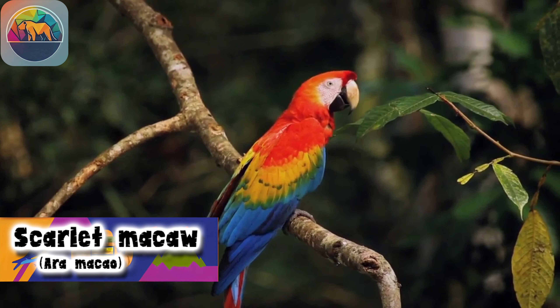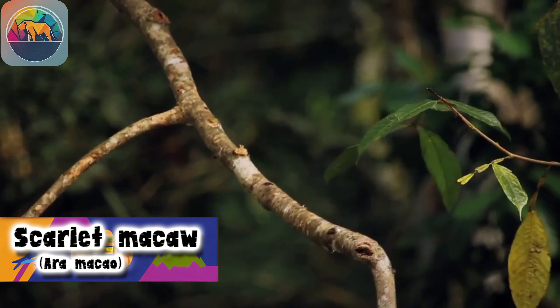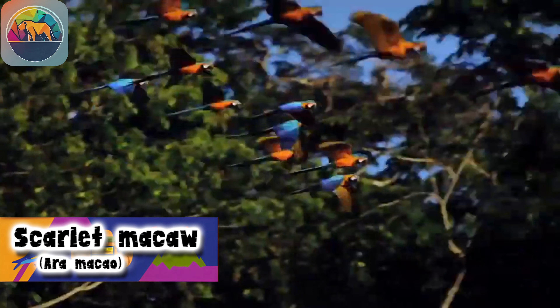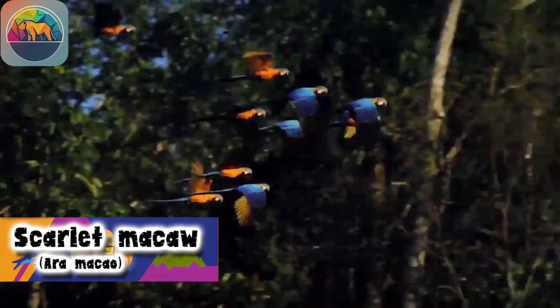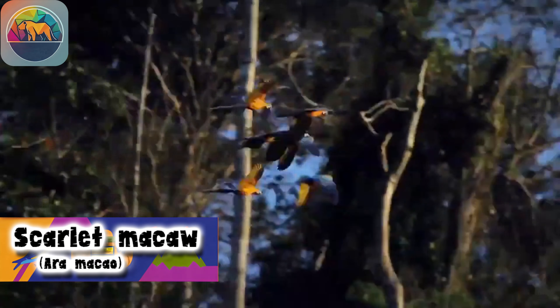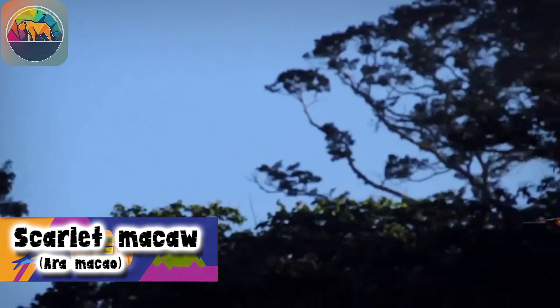The Scarlet Macaw is a visual spectacle with its vibrant and varied feathers. Its head and shoulders glow a deep scarlet, while its back and middle-wing feathers are adorned with a shimmering yellow. The tips of the wings and tail feathers exhibit a beautiful shade of blue.